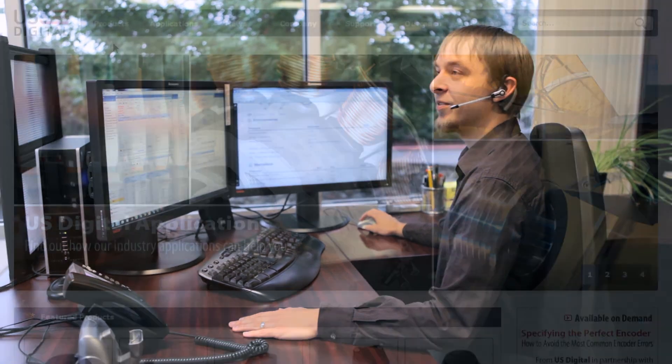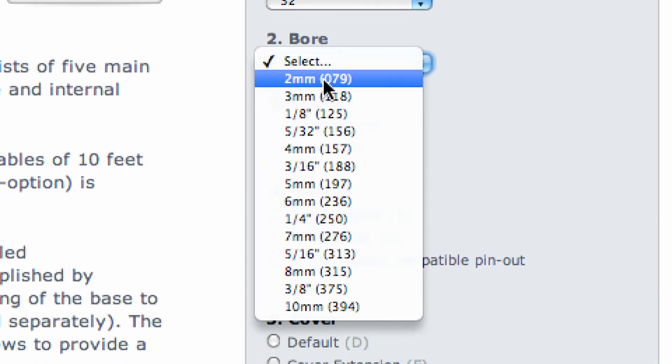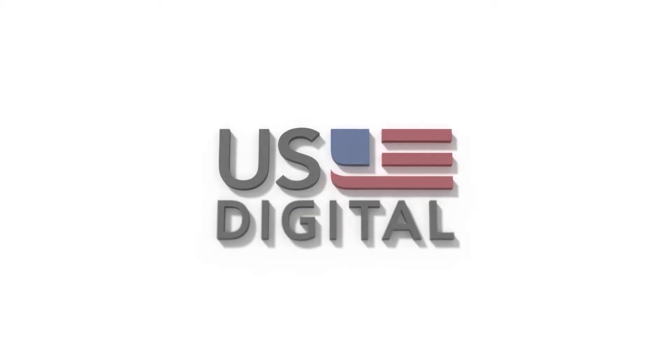we do our part to make customers successful. Whether you order customized components or complete encoders, you can be confident we will meet the requirements of your project and look forward to partnering with you.